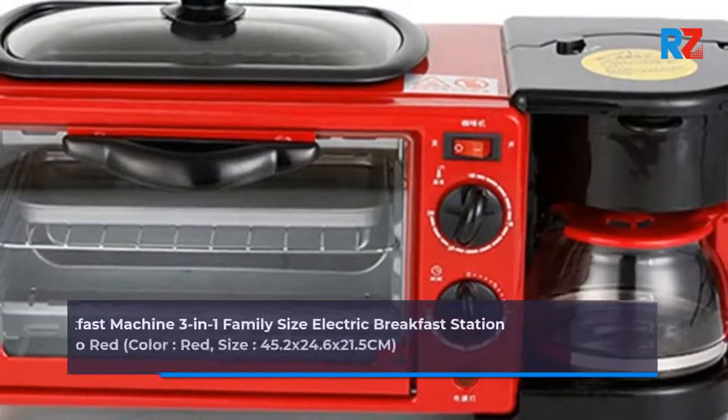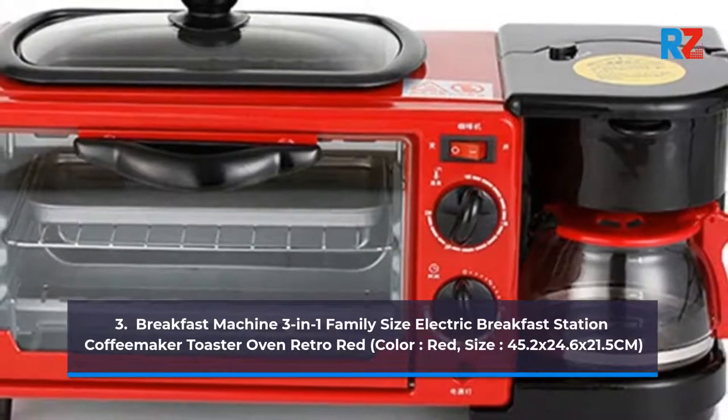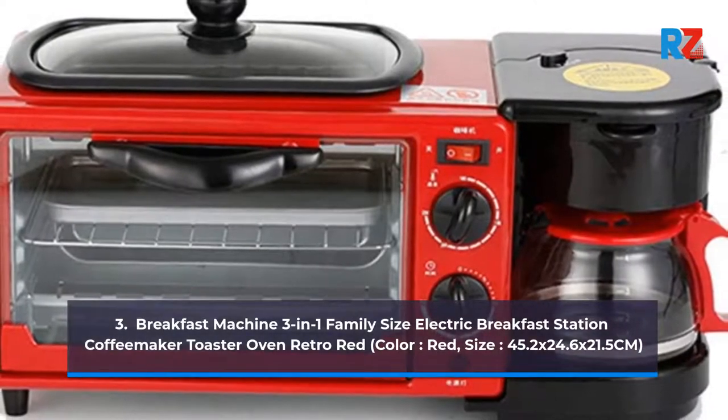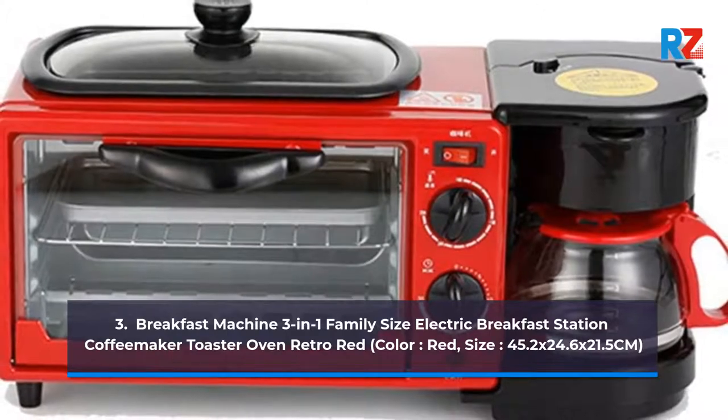3. Breakfast Machine 3-in-1 Family Size Electric Breakfast Station, Coffee Maker Toaster Oven Retro Red. Color: Red. Size: 45.2 x 24.6 x 21.5 cm.